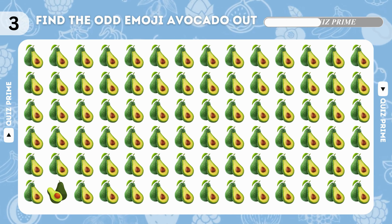Find the odd emoji — avocado. The odd emoji is here. What is the name of this fruit? You are right, it's blackberry!